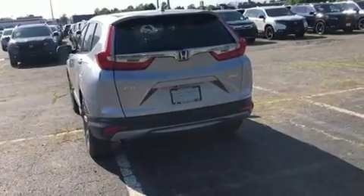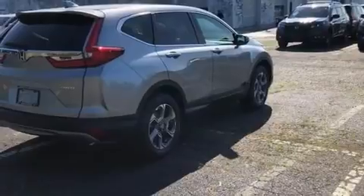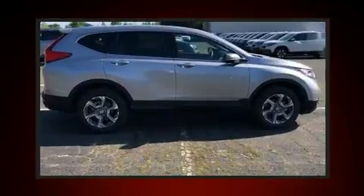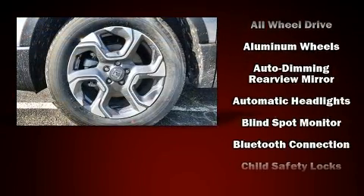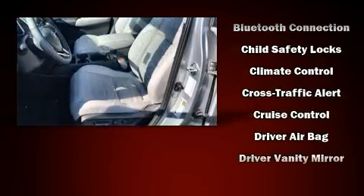It's equipped with tons of terrific amenities but it won't break your budget, like leather upholstery, power front seats, an automatic dimming rearview mirror, power moonroof, turn signal indicator mirrors, lane departure warning, blind spot sensor, and air conditioning.